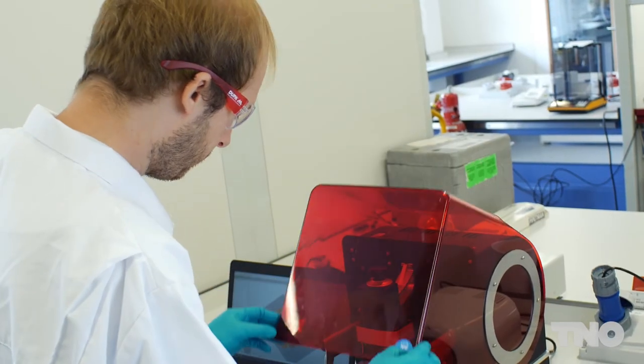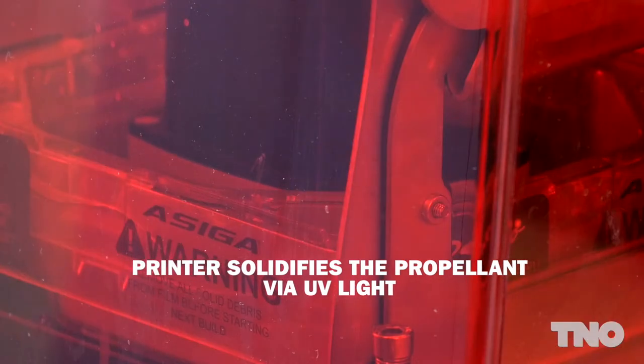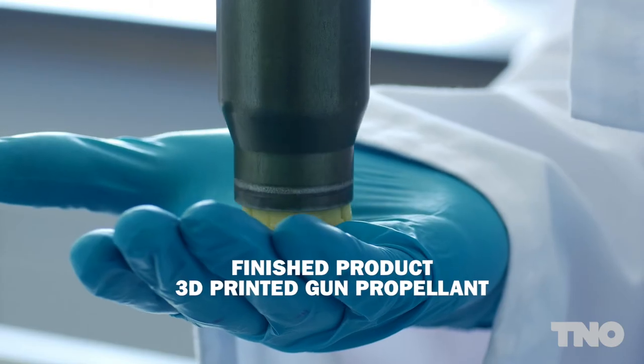TNO currently holds several patents in the field of 3D printing of energetic materials, covering special shapes that can be accomplished and materials that can be printed. For example, these gun propellants can only be 3D printed and result in an 18% higher loading density than classical gun propellants.